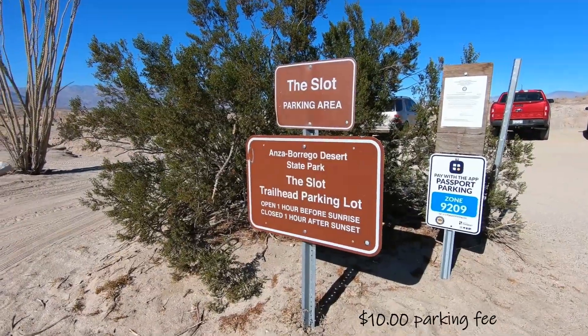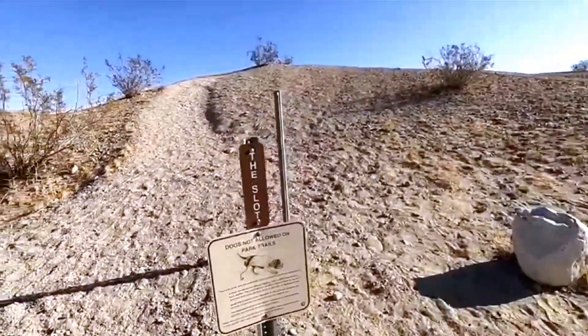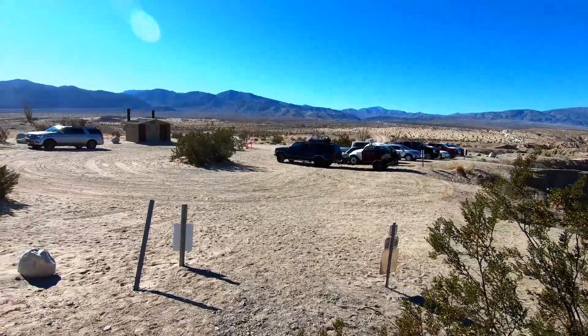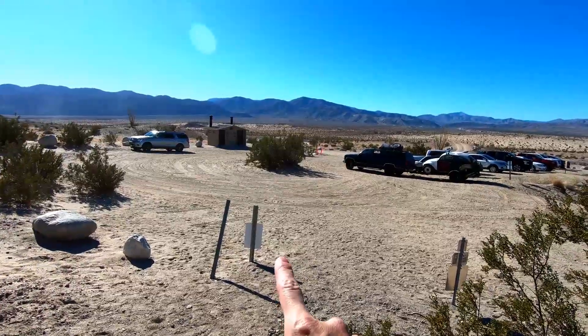We are in Borrego Springs this weekend. Our first stop is the slot canyon — it's about a mile hike through the slot, but there is a loop you can do which would make it four miles. That's what we're actually going to do. There's the parking lot right there, a restroom, and the trailhead.